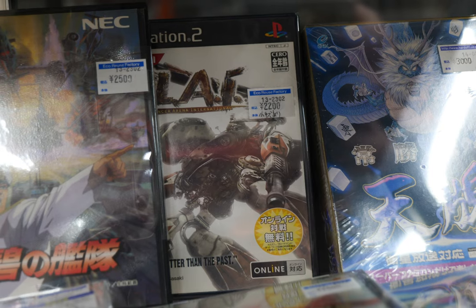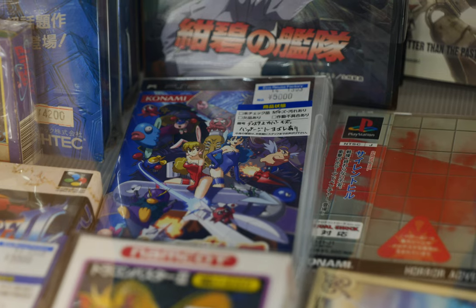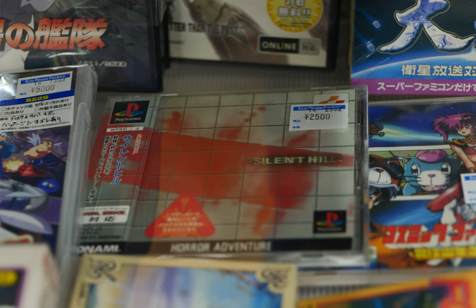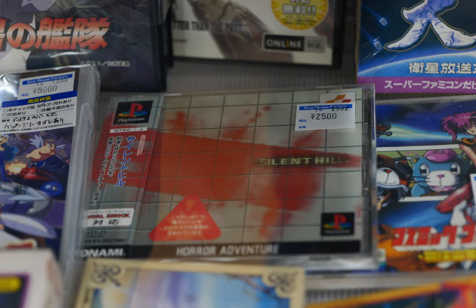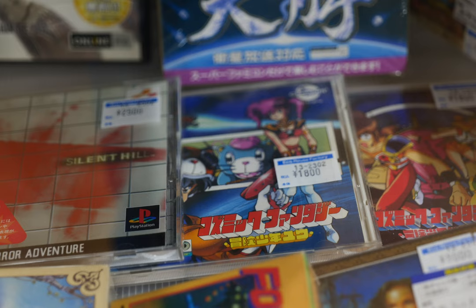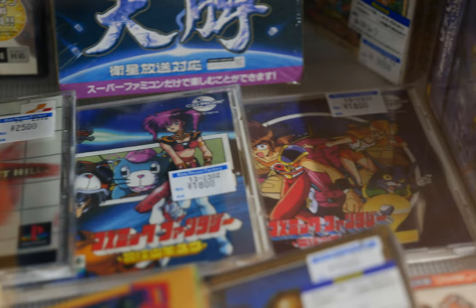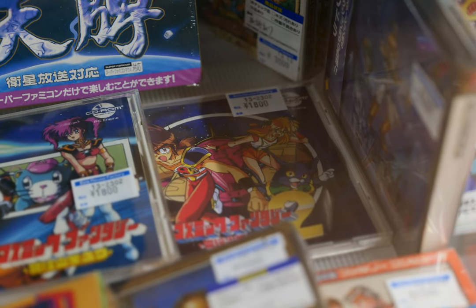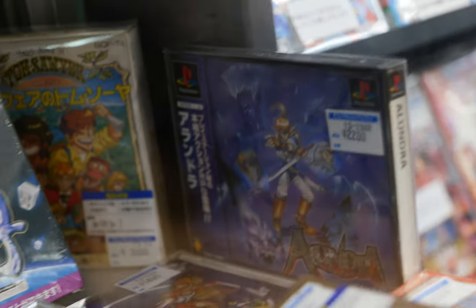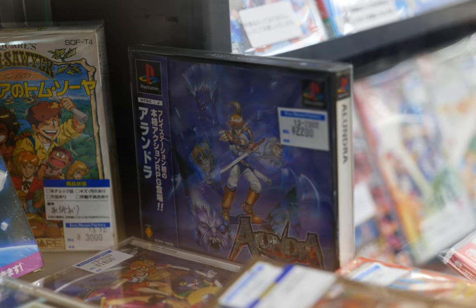We got Parodius — Sexy Parodius — for the PSP. We have Silent Hill 2 at 500 yen, which is not too bad considering the North American equivalent is a couple hundred dollars now. Here we have some PC Engine CD-ROM titles — the original and the sequel, both coming in at 1,800 yen.